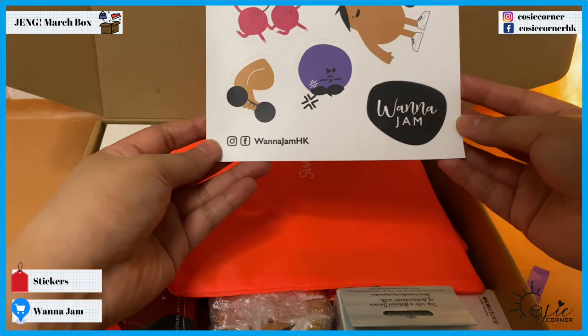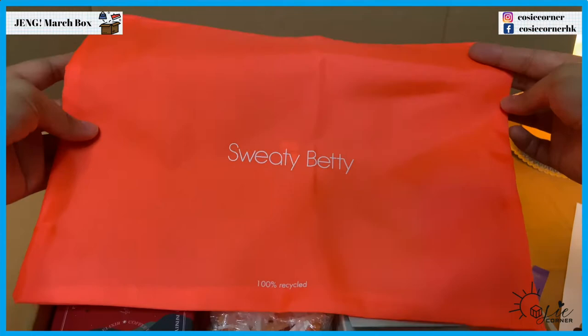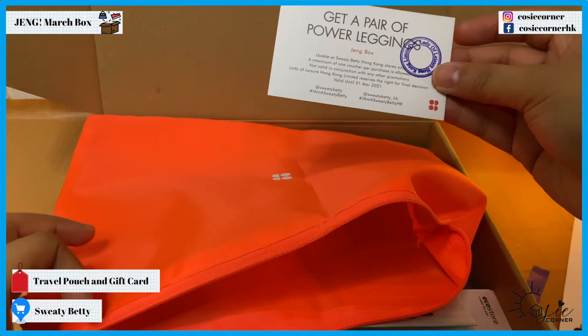Anyways, we have some stickers here from Wanna Jam — cute! And here we have a Sweaty Betty pouch in neon orange.